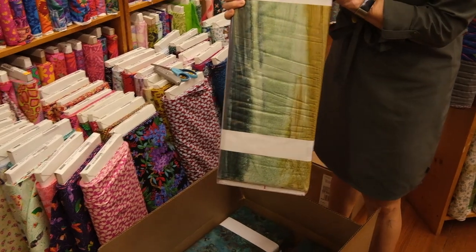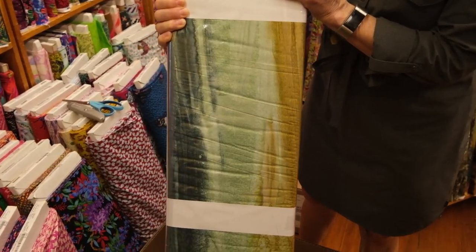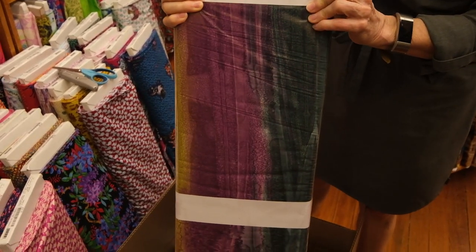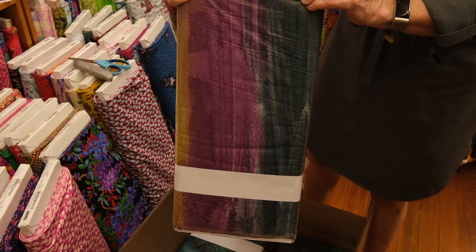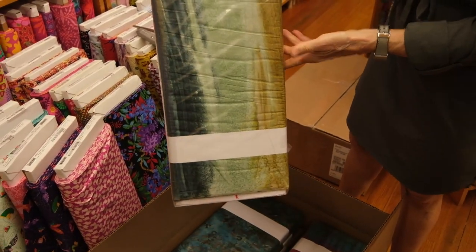This is a brand new collection of batik fabrics. They are splendid and wonderful and of course come in a wonderful range of colors as only Edita knows how to do. This is pattern 8692 in color P, which stands for purple, although it has other colors in it.